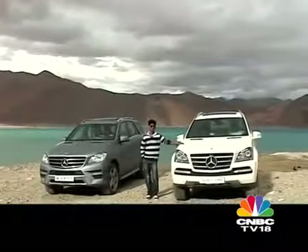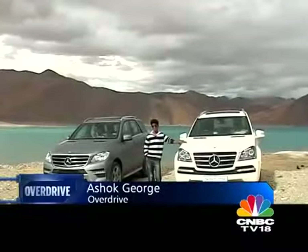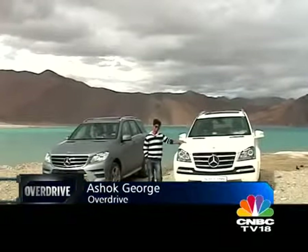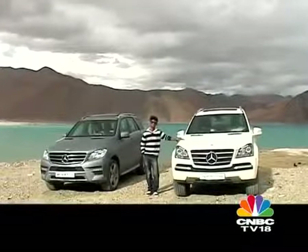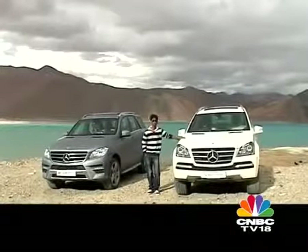Welcome to Pangong Tso Lake. We're taking these two SUVs up to Marsimikla to see what they can really do. This is the GL 350 CDI. We had a lot of fun in it the last time we took it up to Dulauce — we splashed around in the snow a bit and it proved itself worthy of its name as a true blue off-roader.